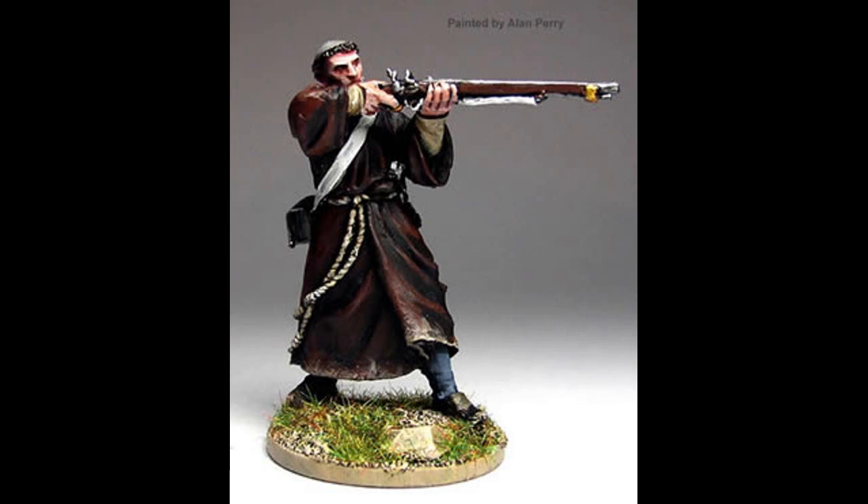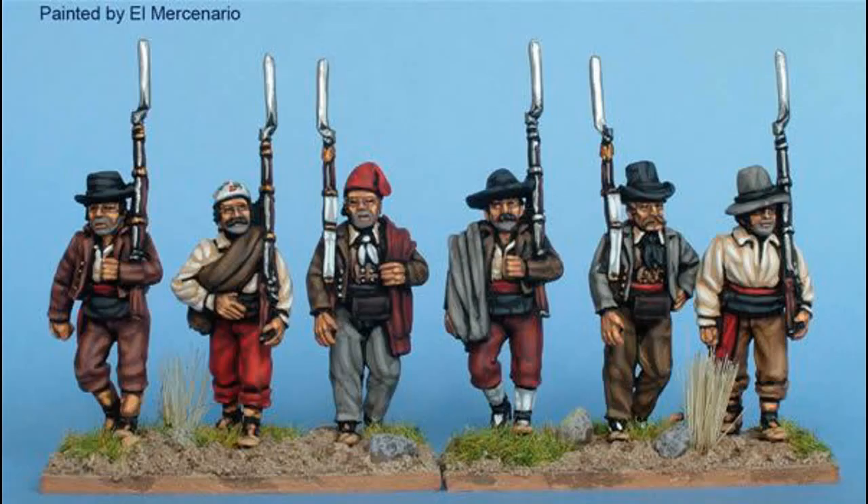When the French occupied Madrid in 1808, several companies of the Walloon Guard were in the city and were thus absorbed into French service. This wasn't too much of a shock because the French army had recently taken on a number of Dutch-Belgian units. Luckily for the Spanish, the majority of the regiment was in Barcelona and Aragon and were able to join the rebellion, forming the core of the new guard battalions.